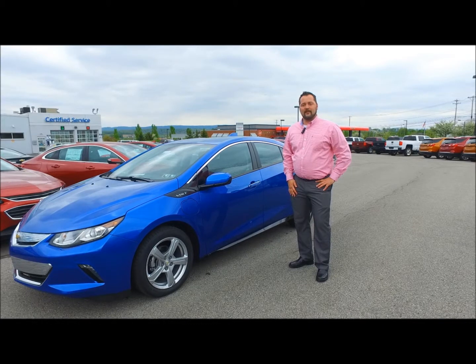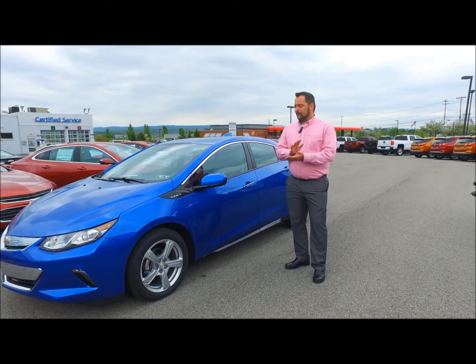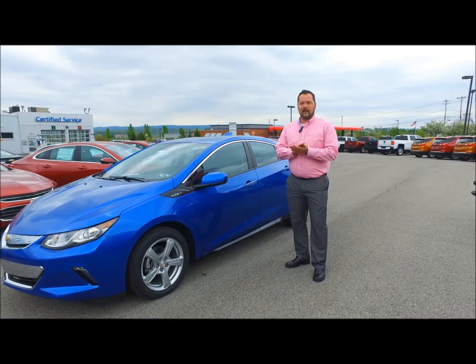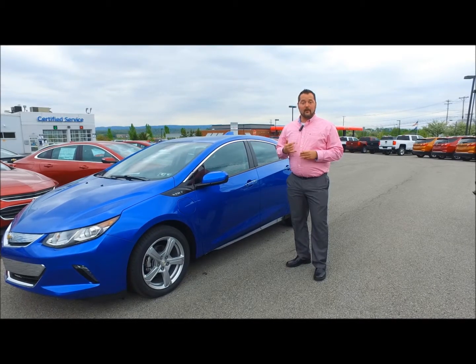Hi there, this is Derek Brown from Stocker Chevrolet in State College, PA, home of the Stocker Advantage, where you're going to get lifetime inspection, engine guarantee for life, and additionally you can get up to three years of oil changes and tire rotations and a few other perks as well.